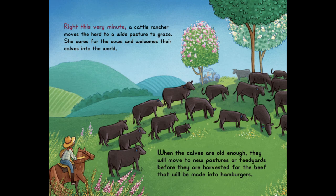Right This Very Minute, a cattle rancher moves the herd to a wide pasture to graze. She cares for the cows and welcomes calves into the world. When the calves are old enough, they will move to new pastures or feed yards before they are harvested for the beef that will be made into hamburgers.